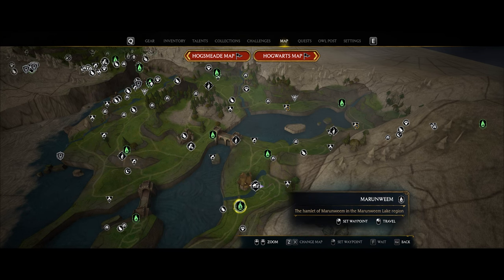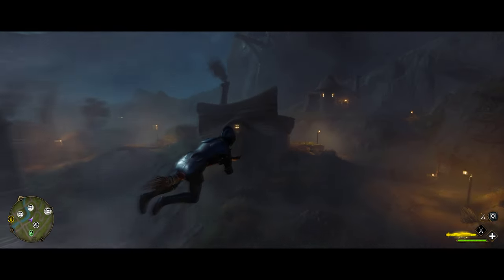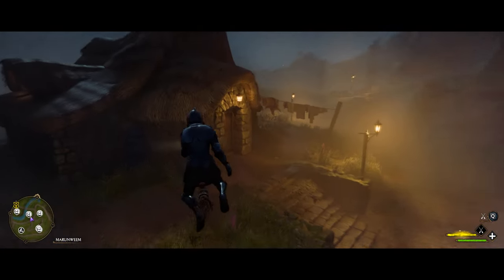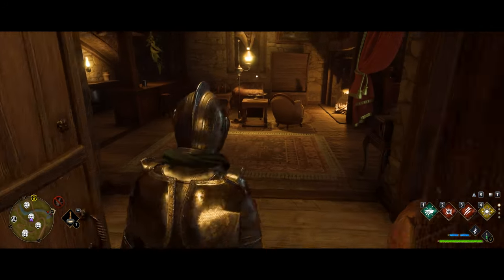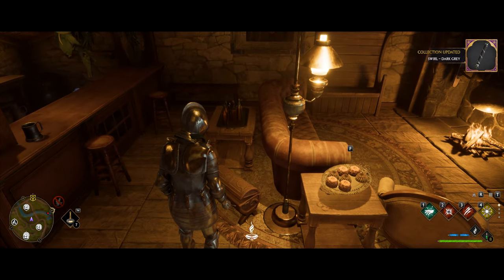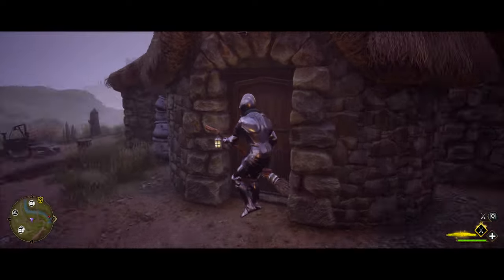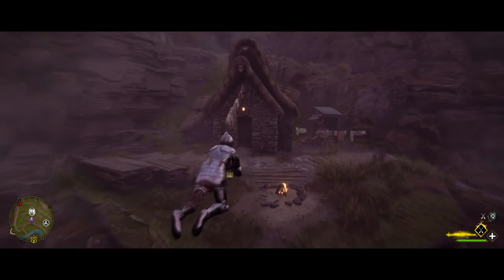Fast travel over to the Marunwim fast travel point and make your way toward the middle of town until you see a building with clothes hanging out front — inside it's going to be right in front. Leave that building, turn around, and make your way up toward this hill, and right at this next building will be the next one.